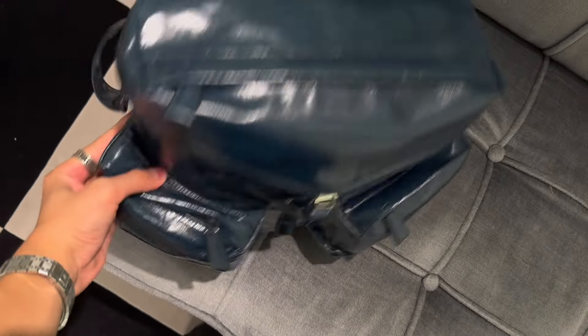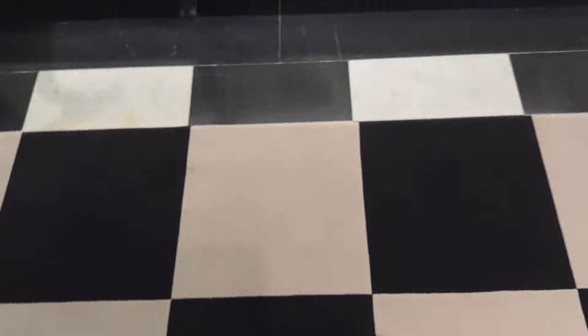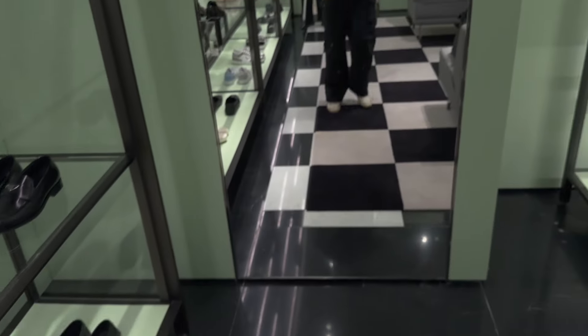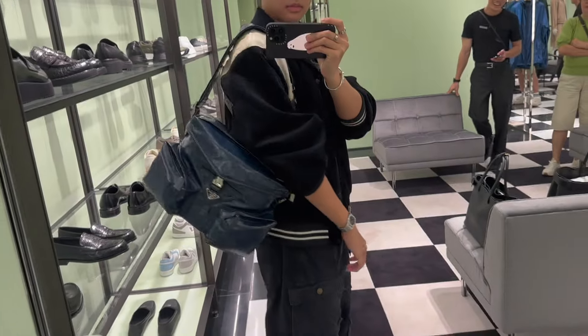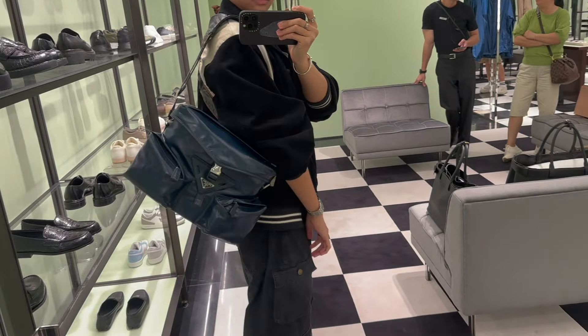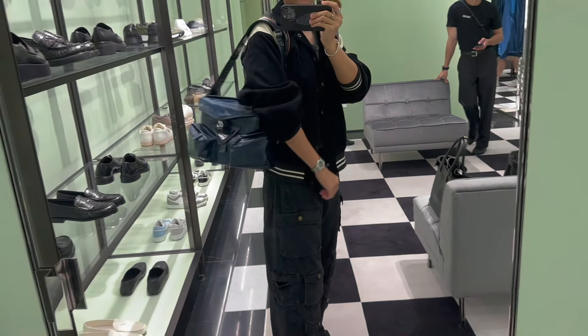This is the new season blue, which is a very nice bag. You can't see a laptop in it though. This is the new season blue and you can sling it across as well.